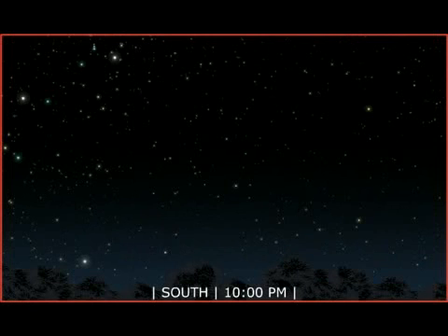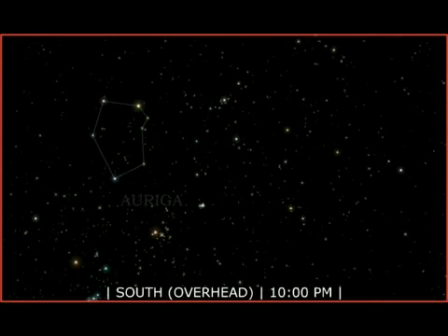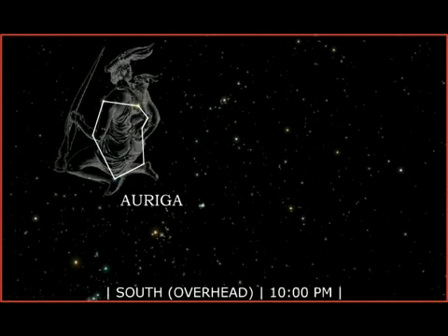The winter sky is filled with brilliant stars of many colors. Auriga is a beautiful circlet of jeweled stars, gracing the zenith overhead. An ancient constellation, Auriga was pictured as a charioteer with a goat thrown over his shoulder.